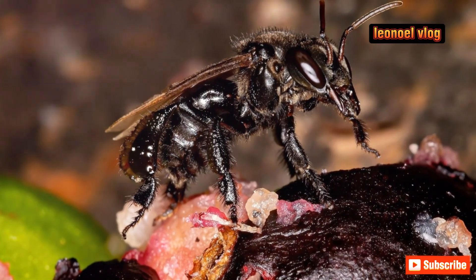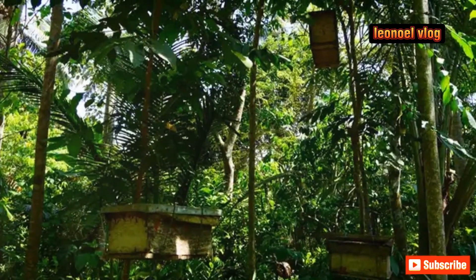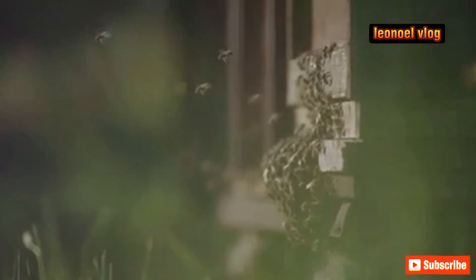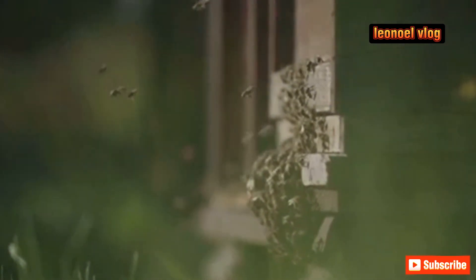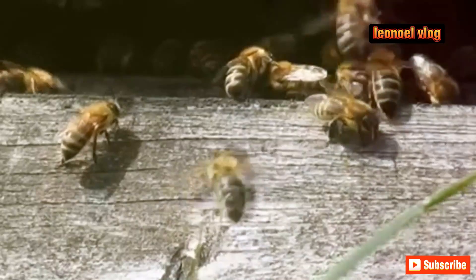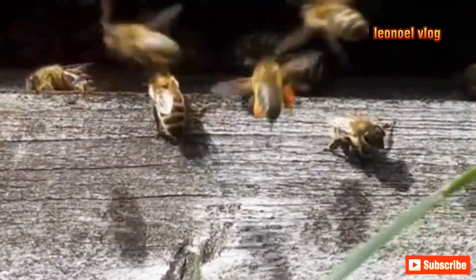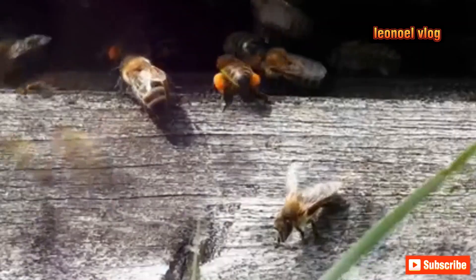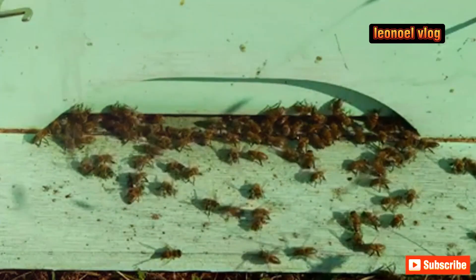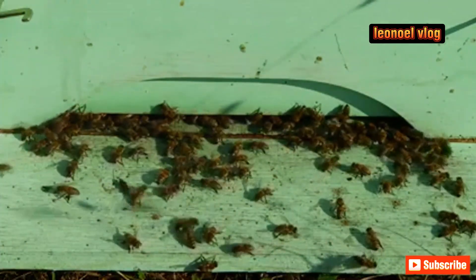Imagine a lush tropical rainforest teeming with life. This is the habitat where vulture bees thrive. Amidst the vibrant green foliage and the incessant hum of life, these bees seek out the unusual delicacies that fuel their existence. They are nature's little undertakers, transforming death into life in the most unexpected way. Their lives play an integral role in the circle of life, turning the inevitable end into a new beginning.